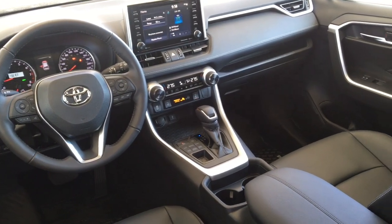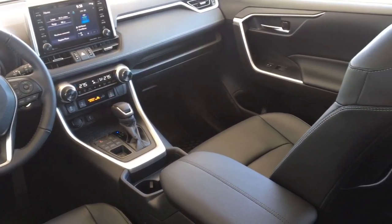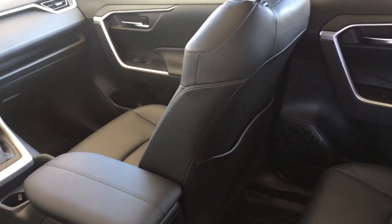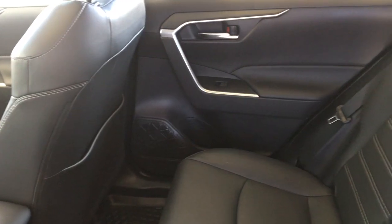Inside you'll find Sobtex leather upholstery, climate control AC, power windows and locks, dynamic radar cruise control, heated seats with a power driver seat, push-button start and heated tilt steering.